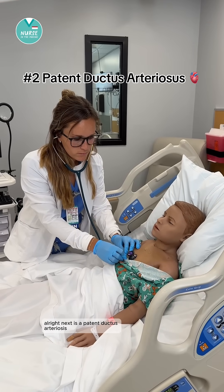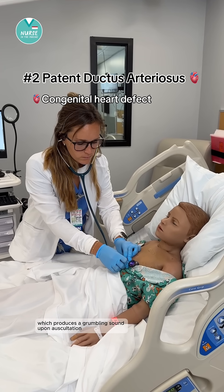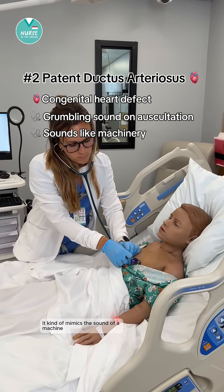Next is patent ductus arteriosus. This is a congenital heart defect which produces a grumbling sound upon auscultation. It kind of mimics the sound of a machine.